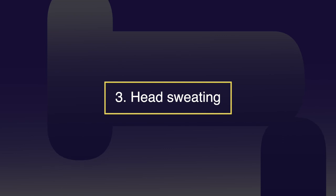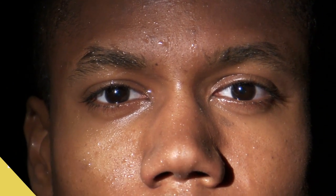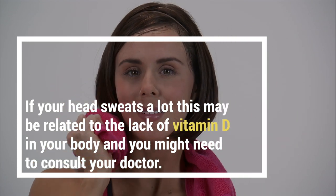Number three: head sweating. One of the most non-obvious symptoms of vitamin D deficiency in adults is excessive head sweating, especially compared to the rest of the body. If your head sweats a lot, this may be related to a lack of vitamin D in your body and you might need to consult your doctor.